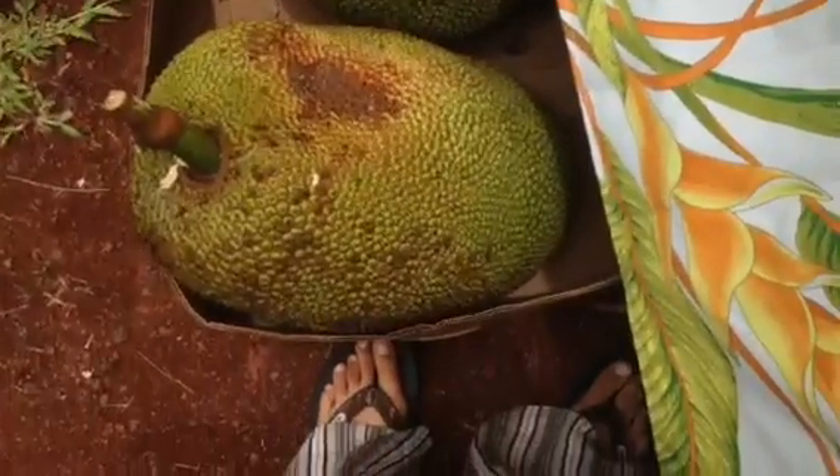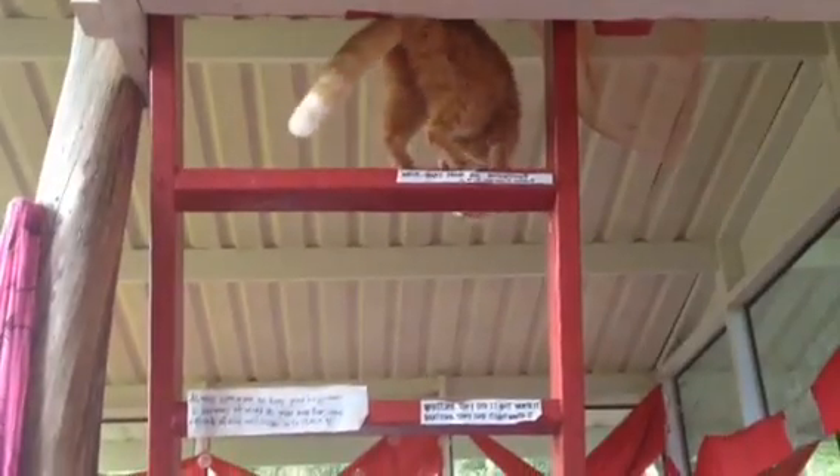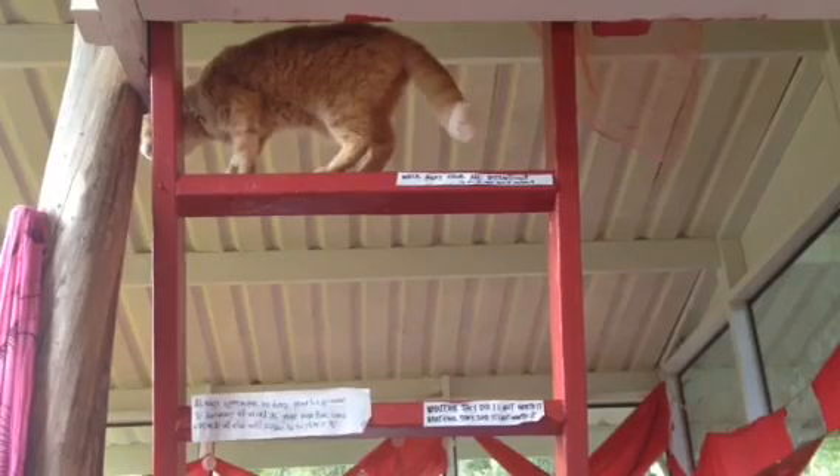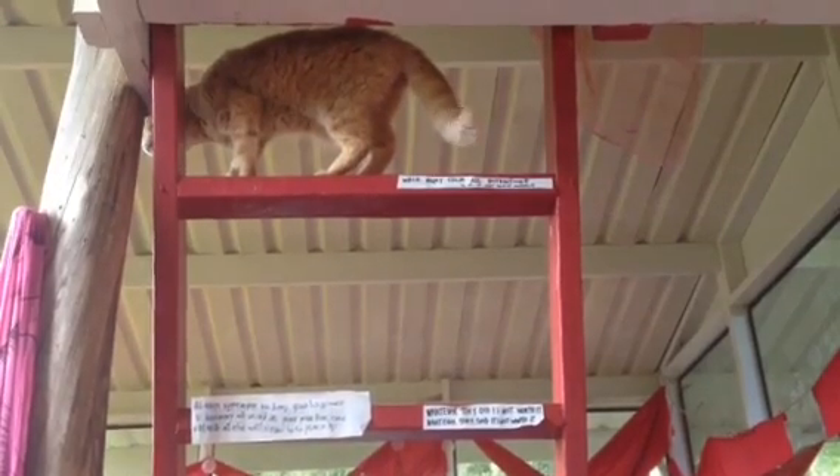Yeah, yeah, yeah. So there's a ripe one down there, but we'll just dry it because I've been drying. What's up, Lily? Lily!